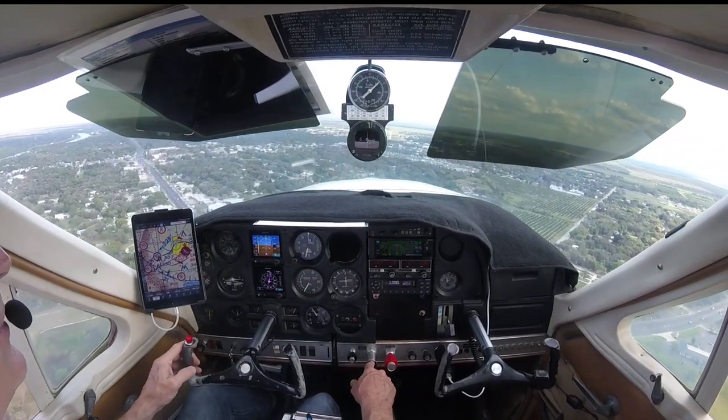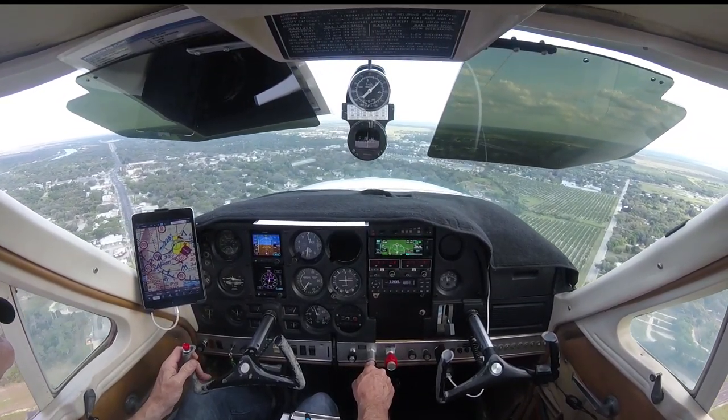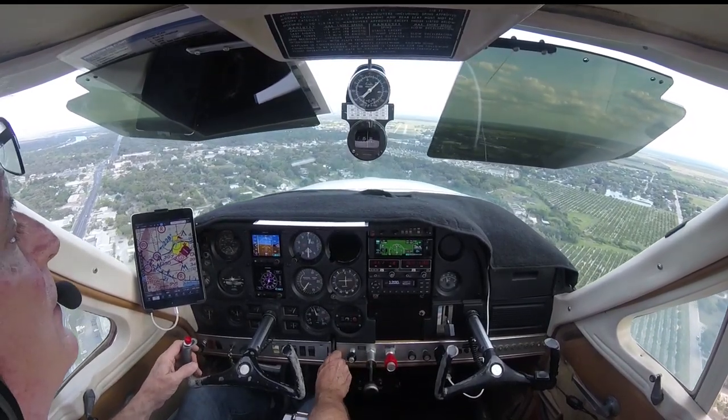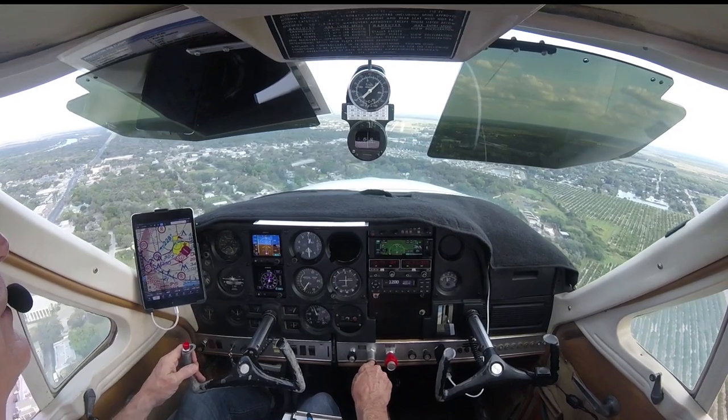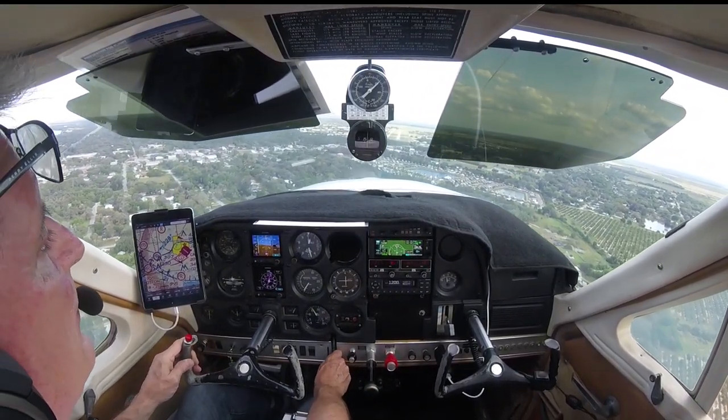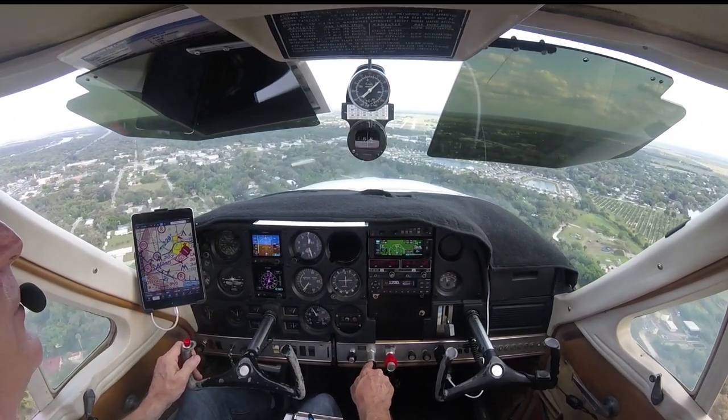We've got a little bit of a crosswind here, so let's get our approach speeds — should be 80 to 90. We're a little bit too fast. There we go, coming in at 90. And we do have plenty of runway.